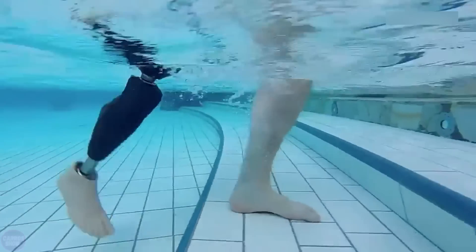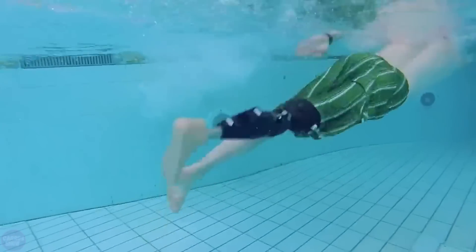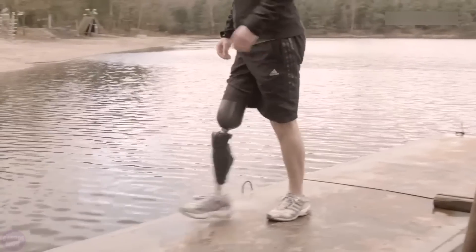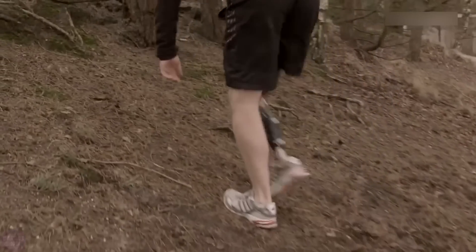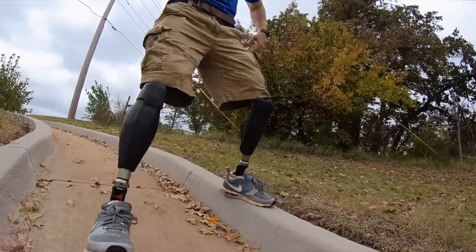The Genium X3 supports all active and passive professions and hobbies, whether demanding or not, and provides comfort in adverse conditions like water and dust. Additionally, the Genium X3 enhances the user's quality of life by increasing their safety. The design of these prosthetics reduces strain on the user and ensures greater security. These scientifically proven benefits help users lead a more active lifestyle.